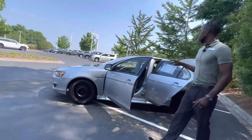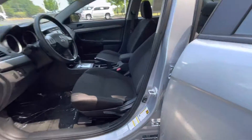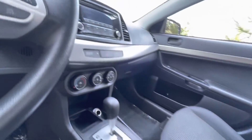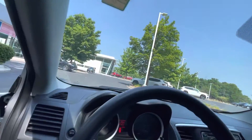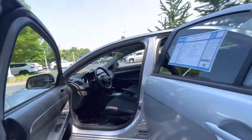For a vehicle of this caliber, it's in great condition. It does have a lot of nice safety features and the technology is up-to-date as well — AM, FM, and it is Bluetooth compatible, so you do have Bluetooth along with Bluetooth audio.